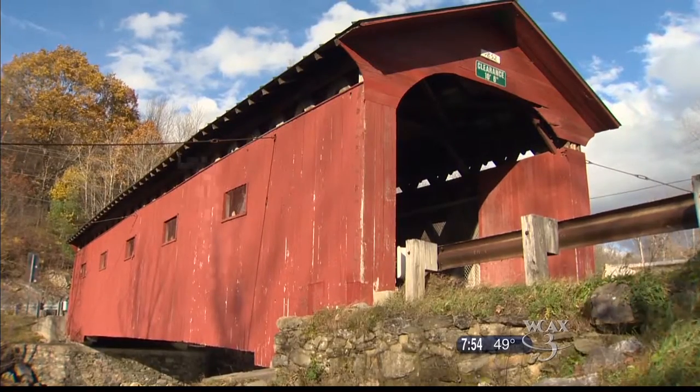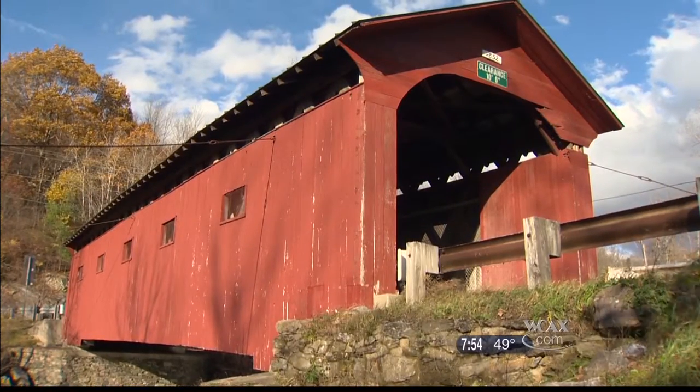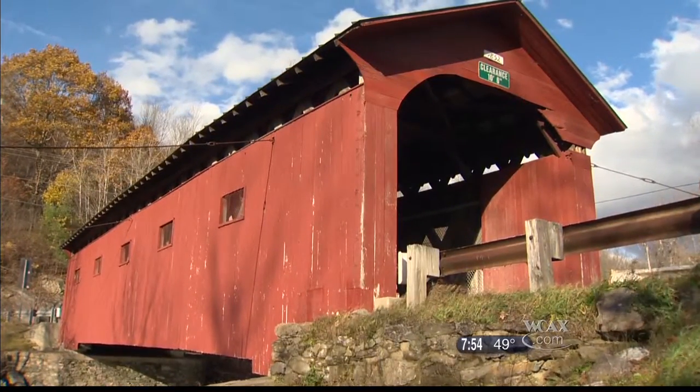It is an exact replica of the Henry Bridge here on the Battenkill, except it's twice as wide, because we needed that to accommodate all the things in the museum.